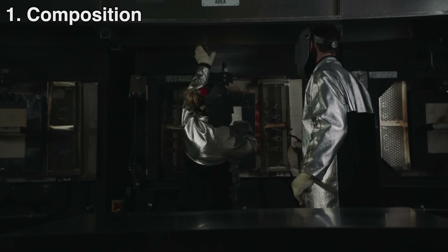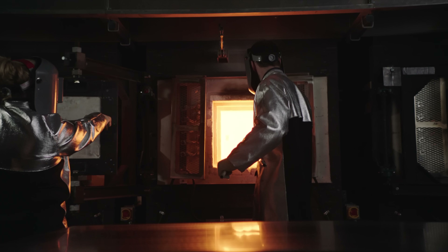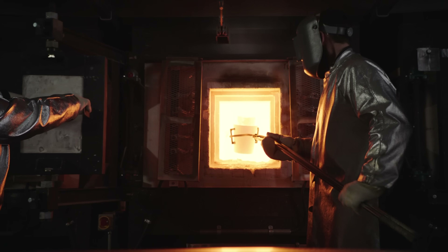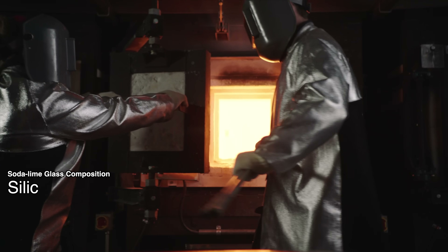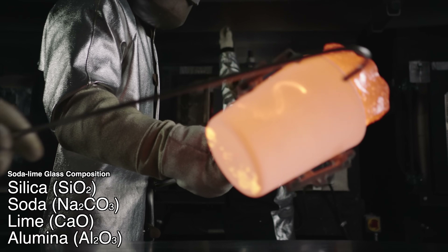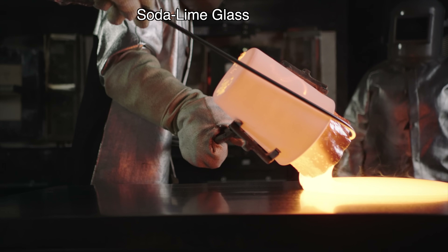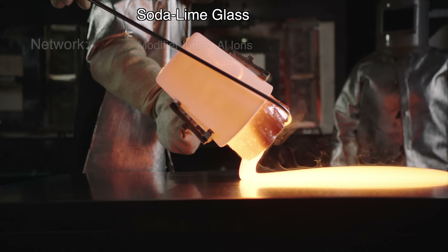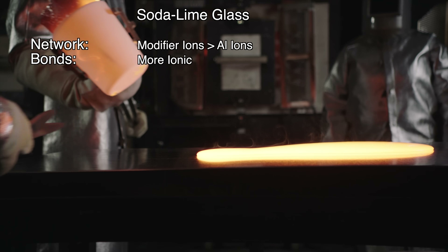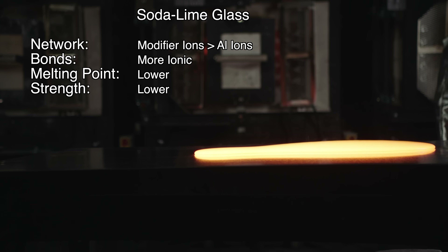First, the composition of the glass is critically important. Soda lime glass is the most common, typically used in windows. It's inexpensive, stable, and can be remelted and reworked easily. It's made up of silica, soda or sodium carbonate, limestone, and alumina. The downside of soda lime glass is that its network has a lot of sodium and calcium ions, called modifier ions, relative to the number of aluminum ions. In glass, this creates weak ionic bonds in the network, meaning the glass is easier to melt but also weaker.